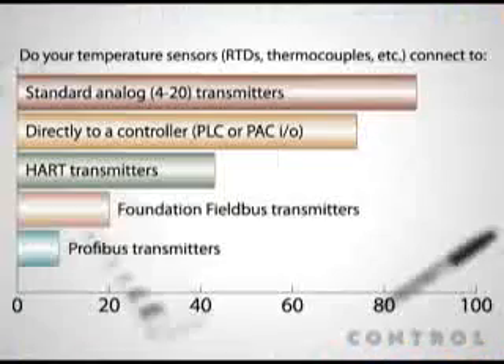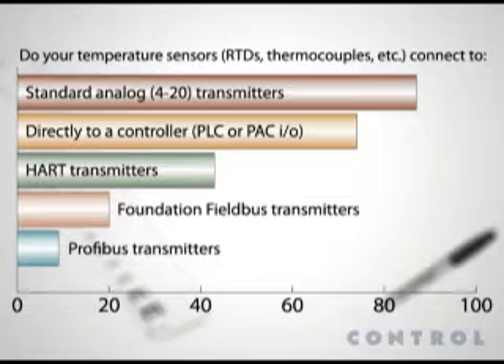Now, here's where the survey data gets really interesting. A huge majority of the respondents say they connect to standard analog 4-20 transmitters or directly to a controller, a PLC or a PAC's I/O. Less than half of our readers say they connect temperature sensors to HART transmitters, fewer than a quarter use Foundation Fieldbus transmitters, and less than 10 percent use PROFIBUS transmitters for temperature.